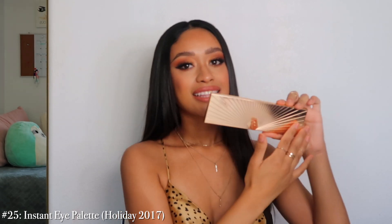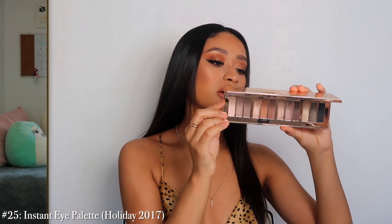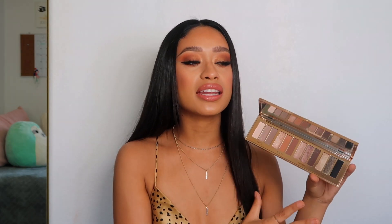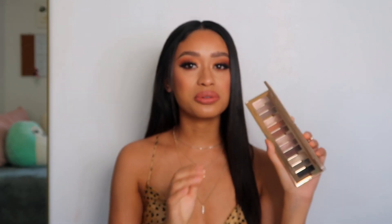Number 25 is the Instant Eye Palette — this is like the first one she ever released, I think. I've only worn this like once, I've like never touched it. It's more on the cool neutral side and I usually stick to warm tones when it comes to eyeshadows. I almost never reach for it — this is probably my least used one.